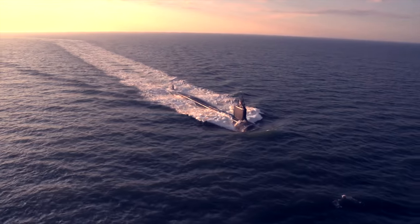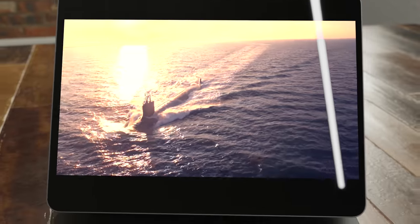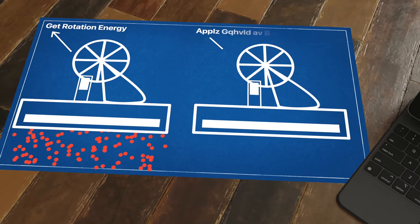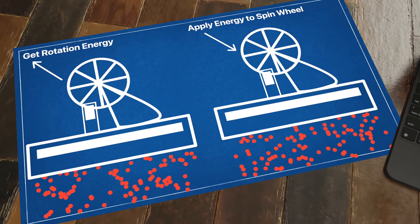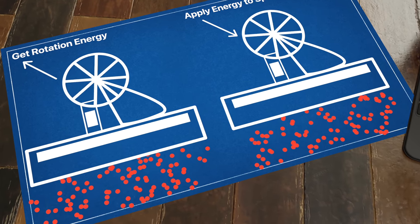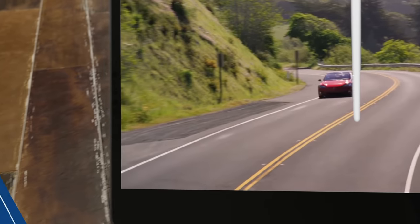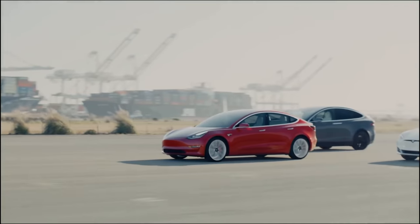Stirling engines have already been used in a number of applications. The Swedish Navy has three submarines equipped with Stirling-based propulsion systems, which according to their shipbuilding firm Kockums are the quietest vessels in their class. Another promising application is in heat pumps: by applying mechanical power, you can reverse the engine's process, absorbing heat during the expansion process at ambient temperatures and expelling it during compression to perform a useful heating function.